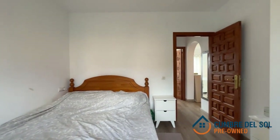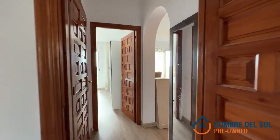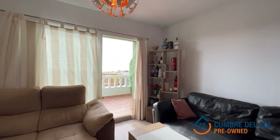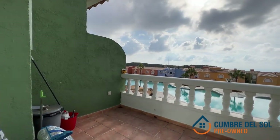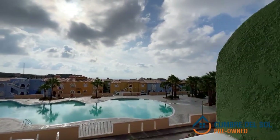Worried about renovations? Fear not. This flat is in impeccable condition and has undergone thoughtful upgrades, ensuring a move-in-ready experience that exceeds your expectations. Imagine waking up to the sound of waves and sipping your morning coffee while gazing at the endless blue horizon. It's all possible here at Cumber del Sol.